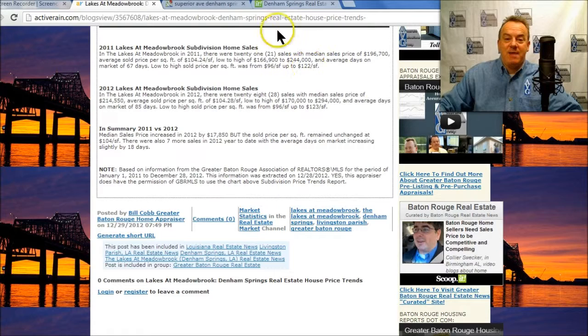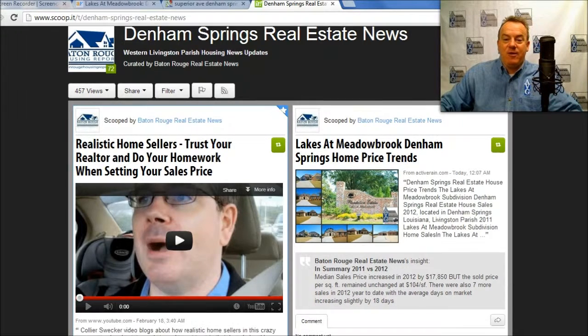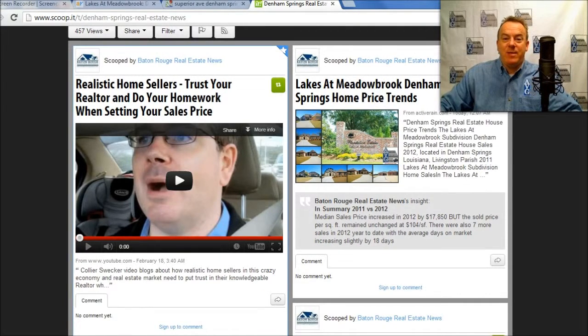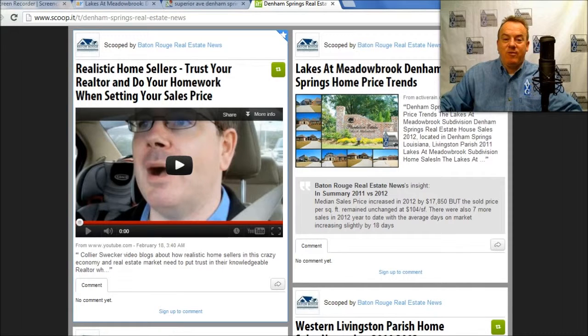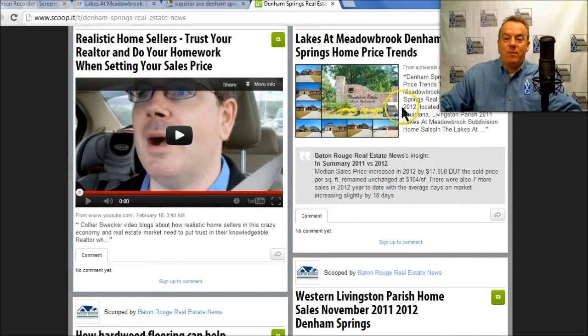I do appreciate your time. As far as other subdivisions and other Denham Springs information that's covered, right here is a curated site I have called Scoop.it for Denham Springs real estate news. Scoop.it is a curated-type site, kind of like Pinterest, where it has different videos and information that I cover and publish.